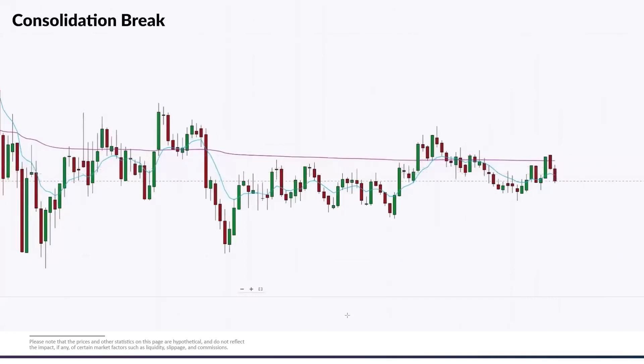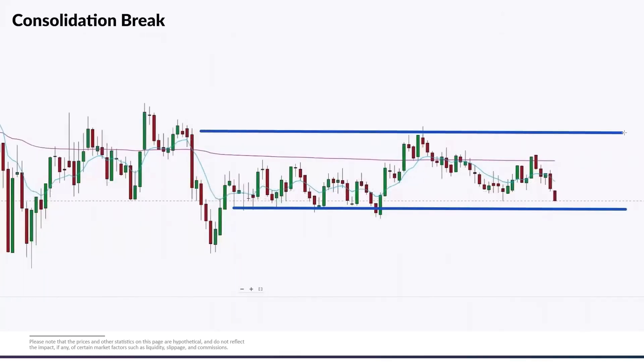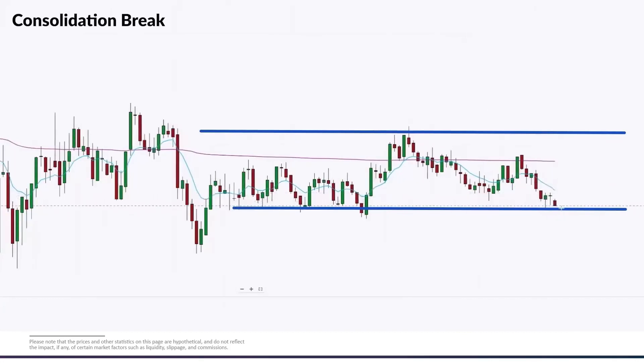This is sped up about 10X, so it will move quickly, but we'll talk about the specifics of the trade. Our first consolidation break trade would look for a breakout either above the high or below the low of this level — outside of our blue lines. If we're taking a straightforward consolidation breakout trade, we pay attention to the price action and the selling pressure building up. We can enter on a full close below that range.